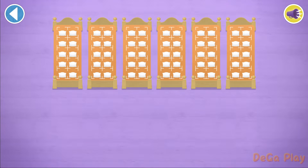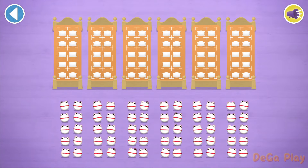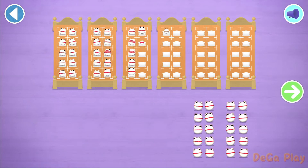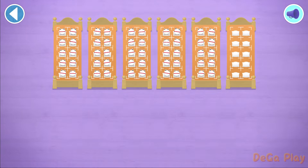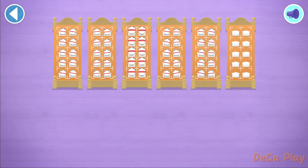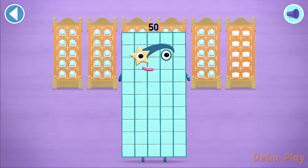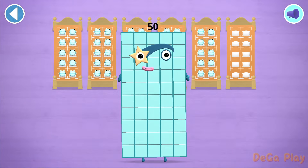There are too many number blobs to count in ones. Let's count in 10s. Let's count 50 number blobs. That's amazing! 10, 20, 30, 40, 50. Hooray! You've counted 50 number blobs.